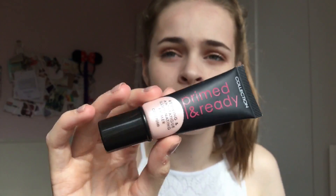First from Superdrug's three-for-two was the Collection Primed and Ready Primer in the shade Cool Rose. I'd been wanting a nice primer in the right shade — I was using Maybelline Baby Skin and didn't like it. I absolutely love this one. It's not silicone, it doesn't have that oily texture, it just blends in really nicely. It also comes in clear and apricot shades. It was around £3.99 and leaves your face feeling smooth and primed.